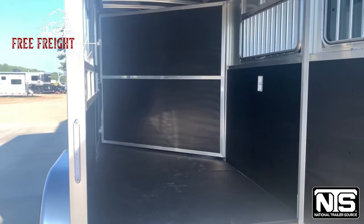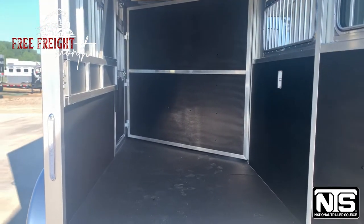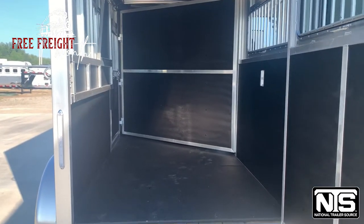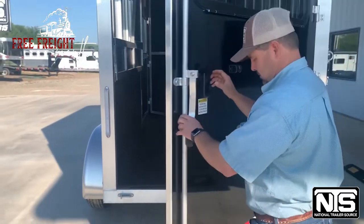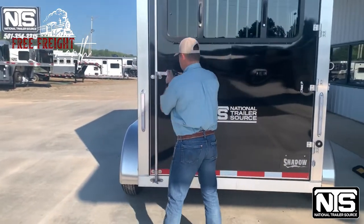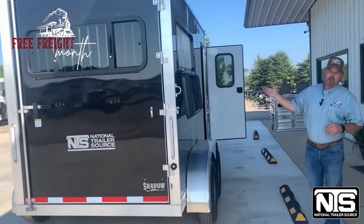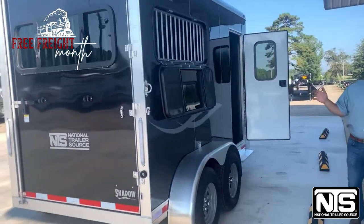Lined walls, rubber floor mat, there's that slant divider there, a one-piece aluminum roof. And then a movable tack wall which I'm fixing to show you here in just a minute. Round over here to the back side — there's that drop window on the butt. You've got plenty of airflow through this trailer.